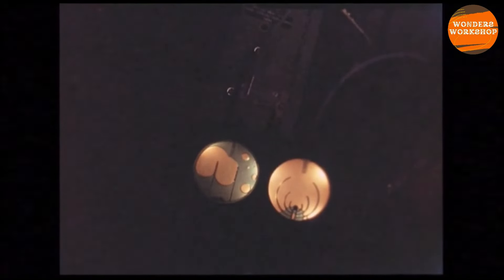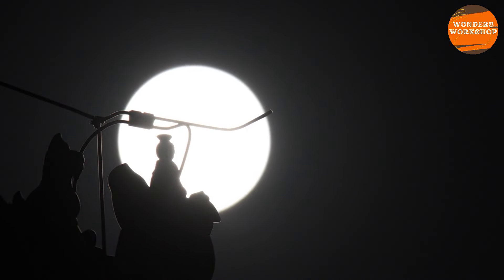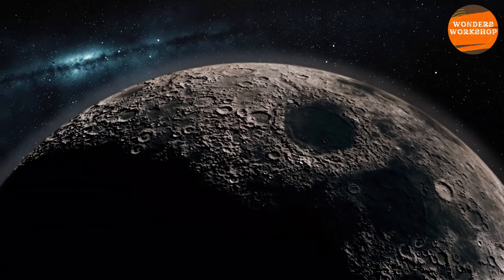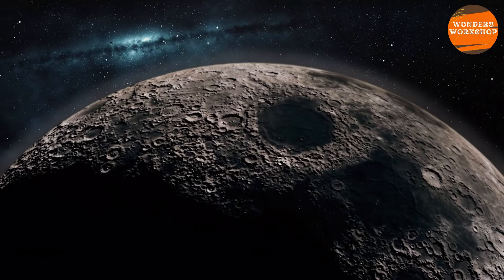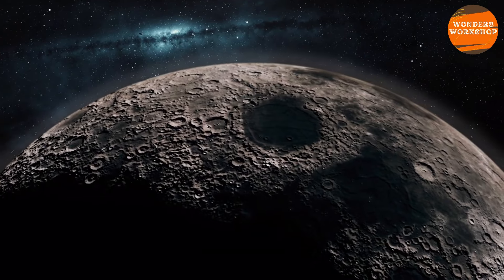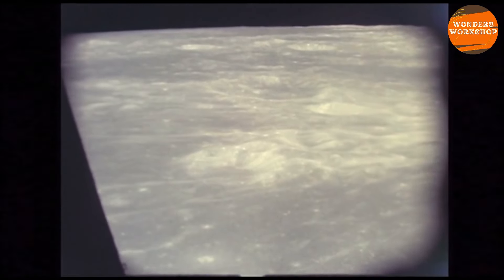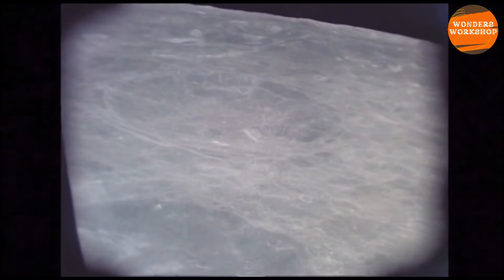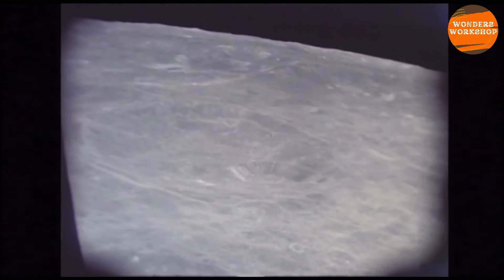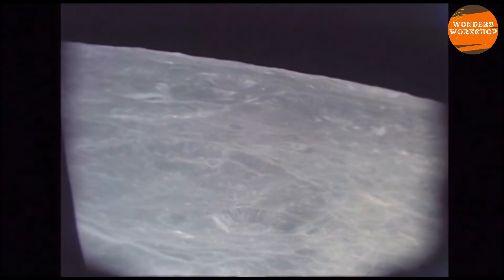But why are these samples so important? Analyzing them will allow scientists to research the composition of the far side of the moon. The material collected could help understand how and when massive objects hit the moon and Earth billions of years ago, and why the visible face of the moon is so different from the hidden one. Most of the impact craters were formed about 3.9 billion years ago. In the young solar system, there was a period called the Late Heavy Bombardment, which occurred about 4 billion years ago, characterized by numerous impacts on the moon that also hit Earth and other planets.